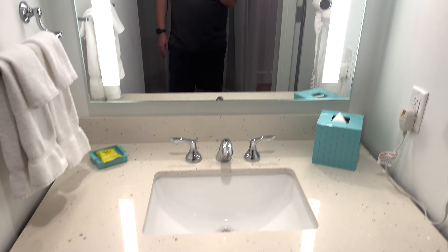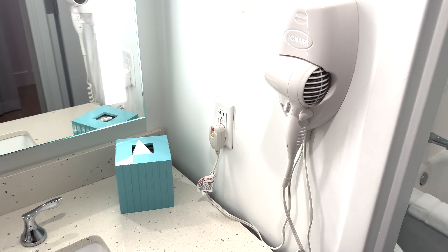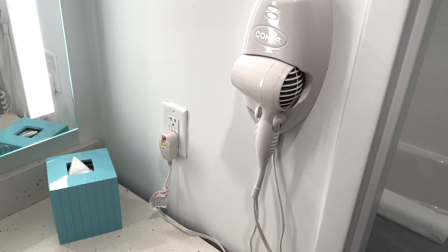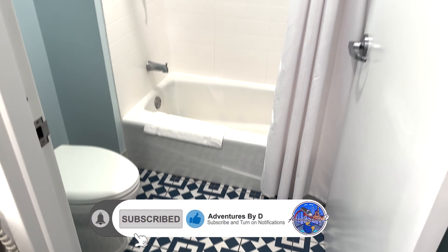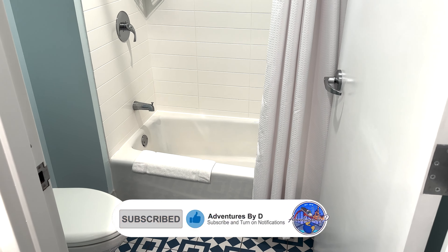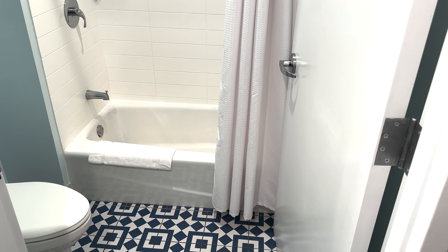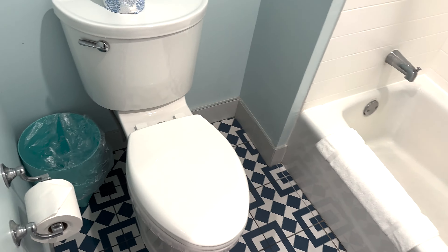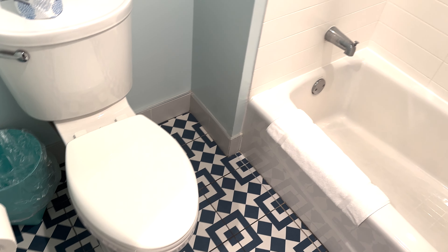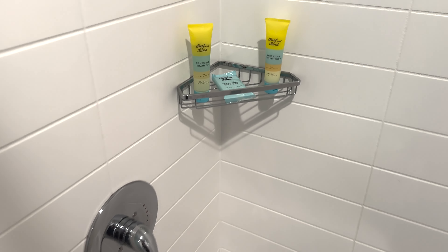Nice bright mirror with built-in lights on each side. Plenty of towels and a nice hair dryer built-in — you don't even have to dig it out of the drawstring bag. Shower is nice and wide. If you have some ADA needs, it looks like a wheelchair would fit through the door. Toilet area — there's a lot of room in this bathroom, which sometimes at the value resorts things are a little cramped, but not in here.